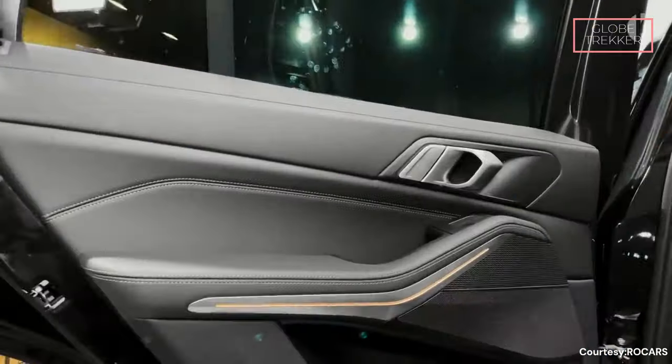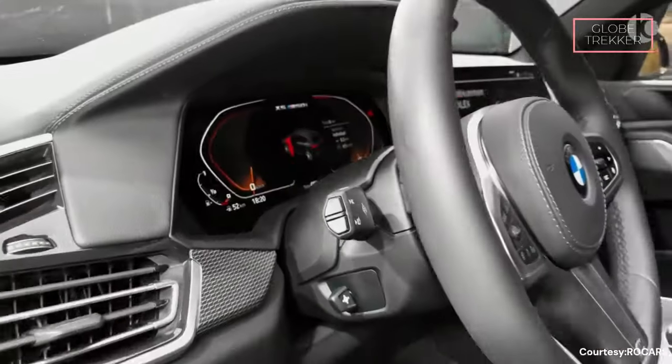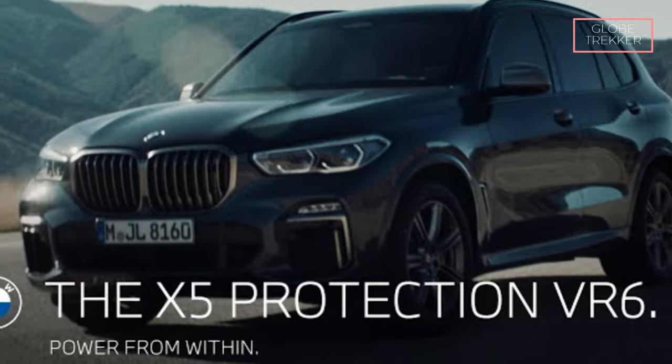Number 8: The BMW AR6. Occupants are enveloped in luxury with premium materials, advanced technology, and meticulous craftsmanship creating an interior that is both secure and sumptuous — the BMW X, a fusion of fortification and elegance.